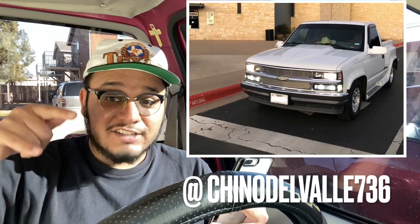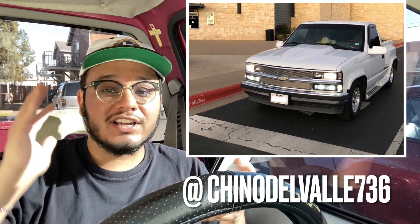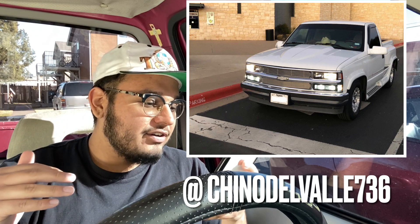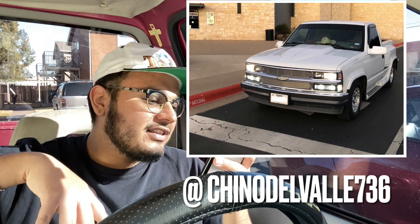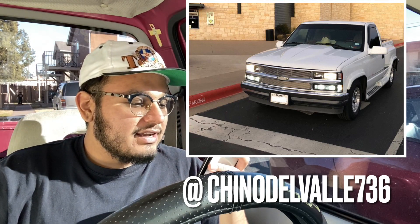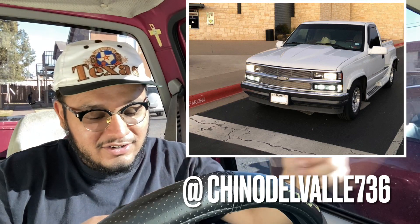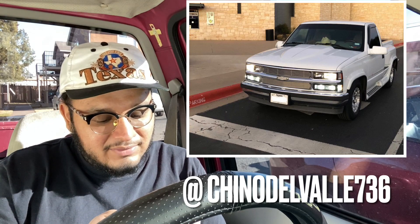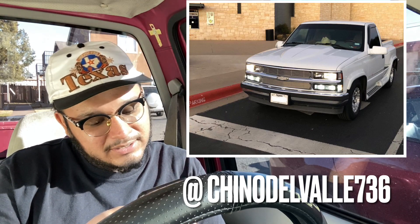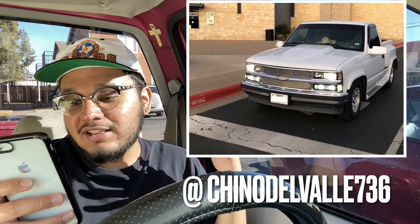Last but not least, we got another OBS stepside. This truck is clean as hell. Look at the cow hood — the front is the best part. All LED everything up front, a billet or phantom grill, looking clean as hell. Little skirts, straight out of the '90s, and it even has rain guards on the windows. I'll give this truck a 10 out of 10. Looking clean as hell — I love it.